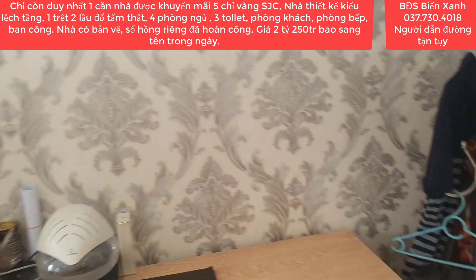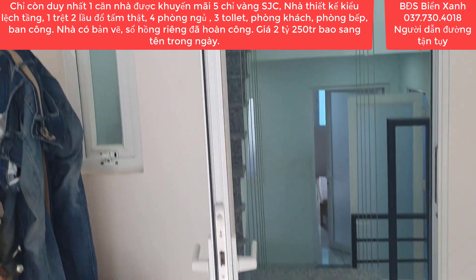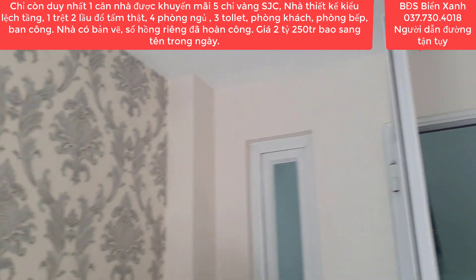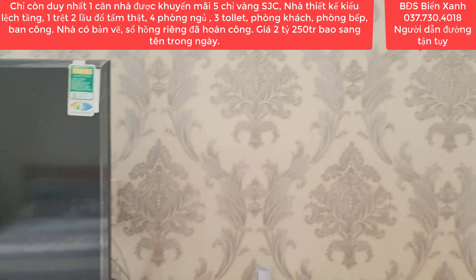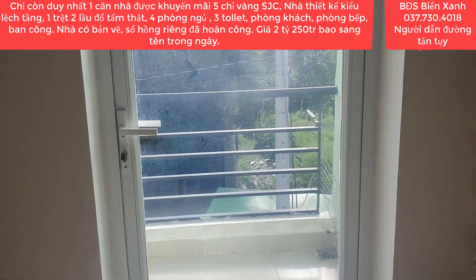Tọa lạc trong khu du lịch sinh thái Cát Tường Phú Sinh - nơi có 7 kỳ quan thế giới - một khu du lịch sinh thái đầu tiên và duy nhất tại phía Tây Bắc Sài Gòn. Phía bên ngoài là ban công.